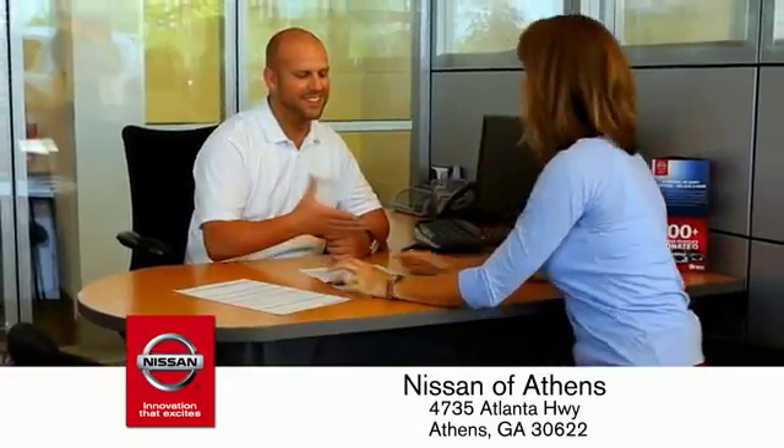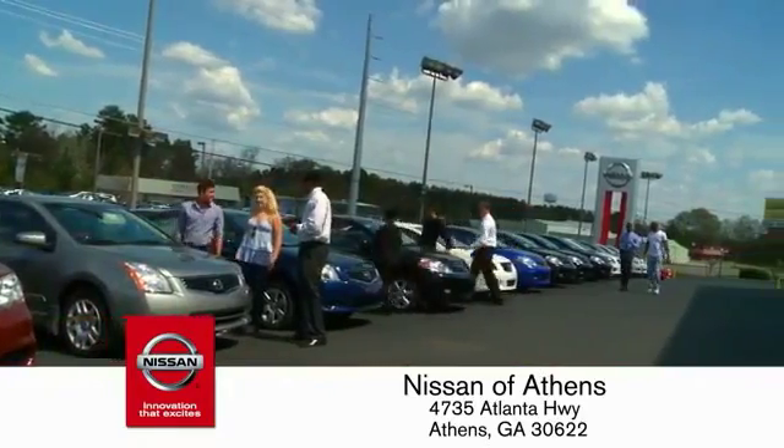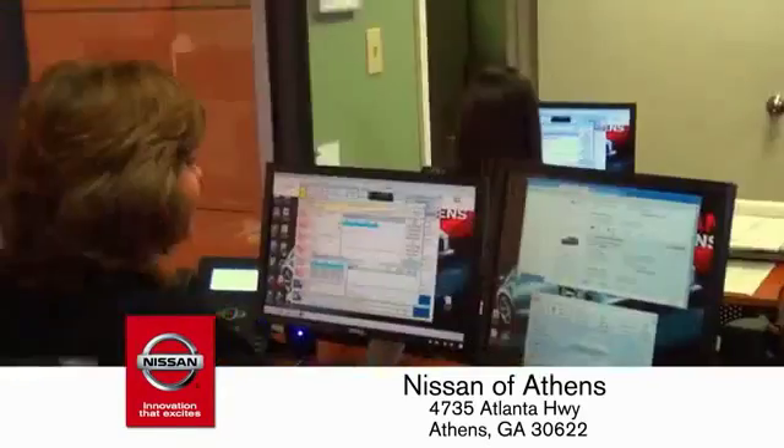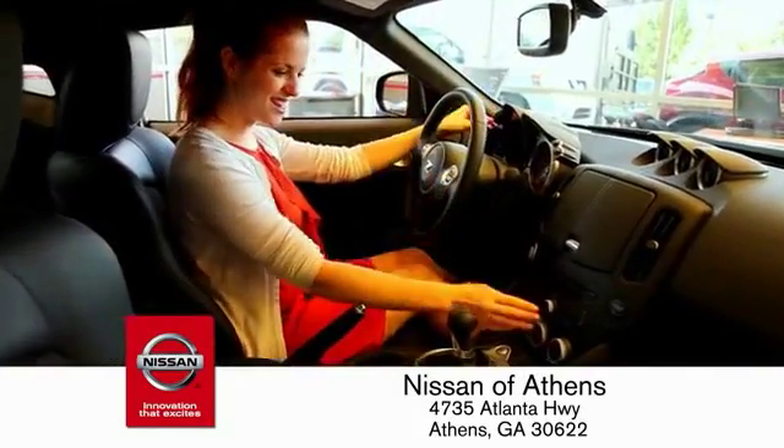Every deal is backed by our promise to give you an honest quote and the best customer service possible. Plus, if Nissan of Athens doesn't have the vehicle you want in stock, we'll find it and deliver it right to your door.